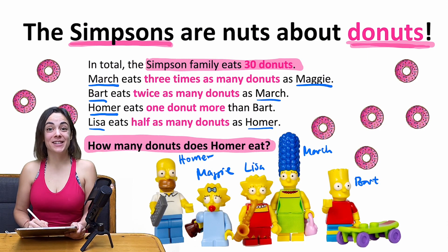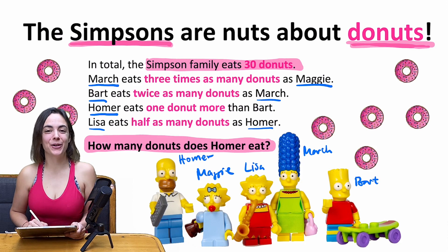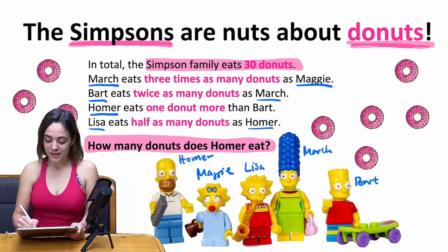And now the big question is: how many donuts does father Homer eat? Maybe try it yourself — stop the video and take a look at the problem to see if you can calculate the solution by yourself. I'm going to give you some advice, and I guess once you get the equation, you're going to solve the problem by yourself.